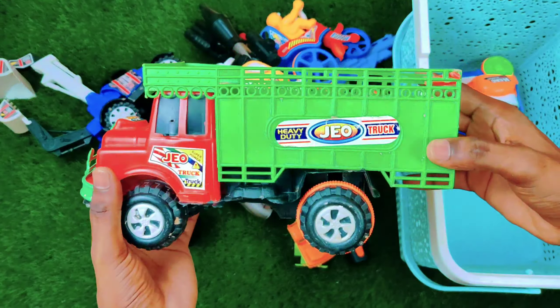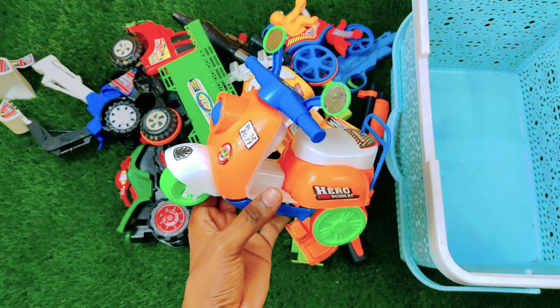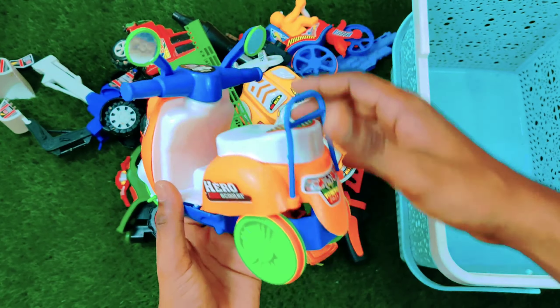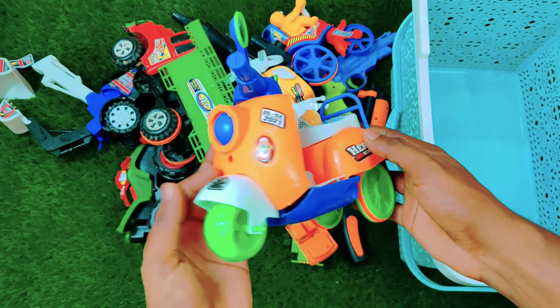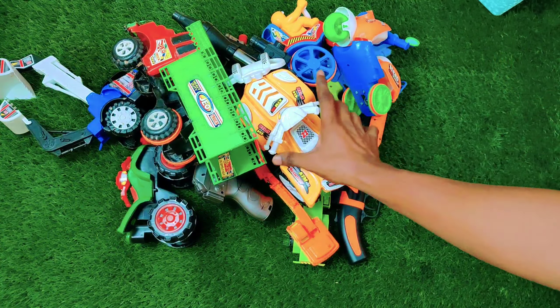The last one is a scooter — a multi-color scooter with so many colors: blue, orange, white, and green. Look at this beautiful design — what a colorful scooter! So guys, I have shown you all my toys. We have so many different types of toys.